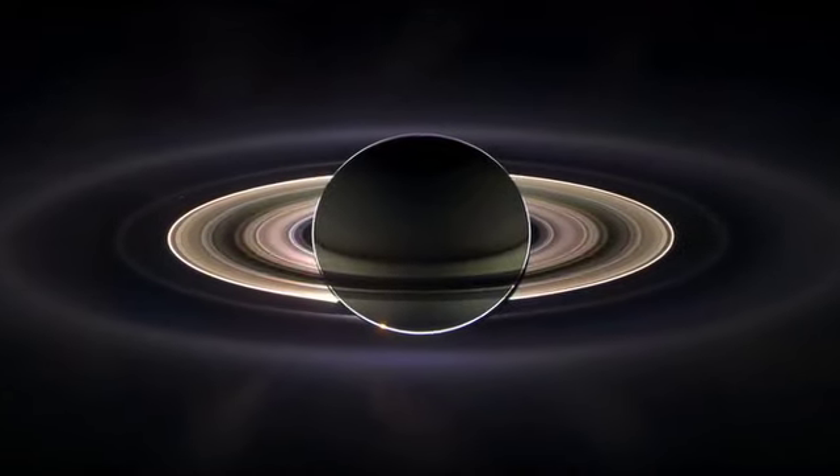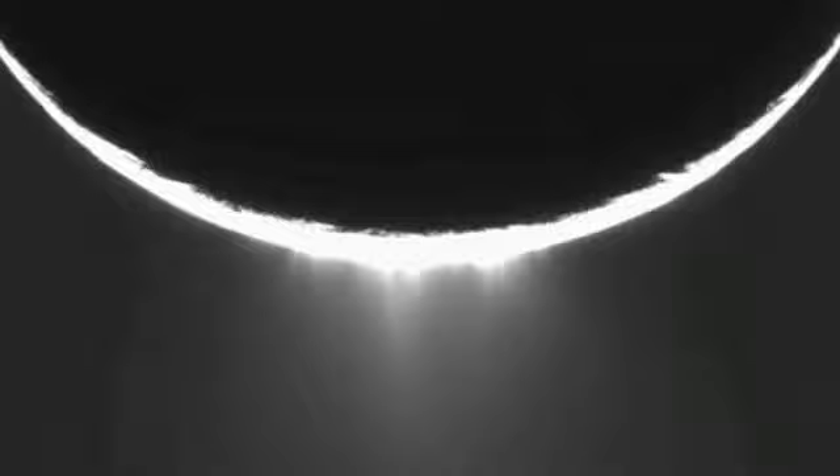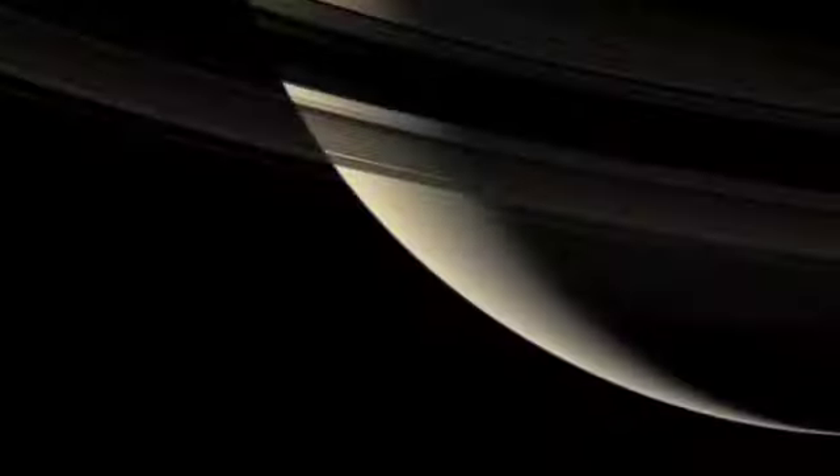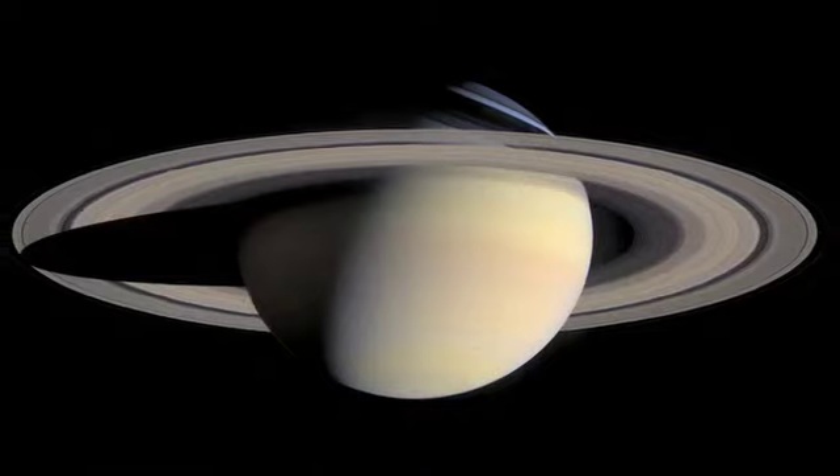The Cassini mission to Saturn has revolutionized our knowledge of the ringed planet, and the best may be yet to come. To be able to fly through space in a complex place full of moons and rings and dust, and be able to navigate this space in such a way as to give Cassini a chance to make all the discoveries that the scientists on the mission would like to see happen — I don't think of it as a wish list. I think of it as a list of potential new discoveries that will be in the textbooks forever, and these guys are the ones who will make it happen.